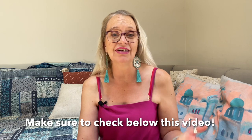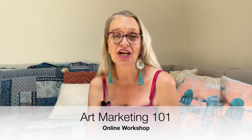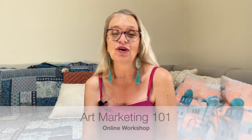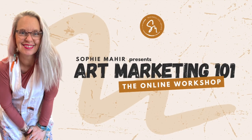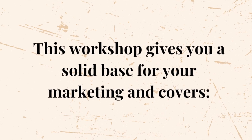Don't panic if you're right at the beginning of your art marketing journey because I have a ton of resources to help you out, including my brand new online live masterclass, Art Marketing 101, which is for total beginners or those who are just not getting the results from marketing that they really want. This workshop gives you a solid base for your marketing and covers some of the following.